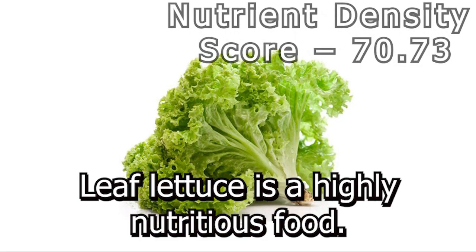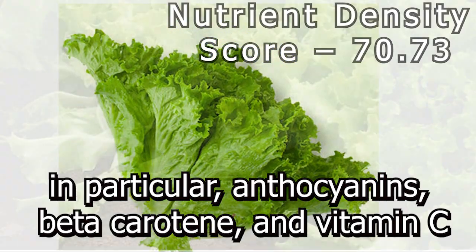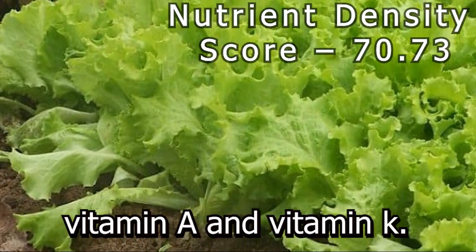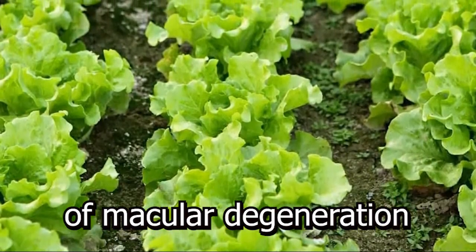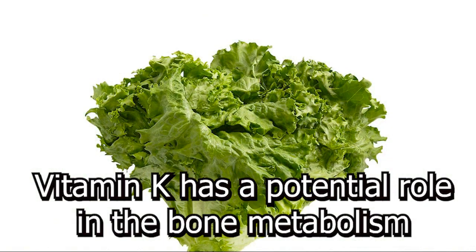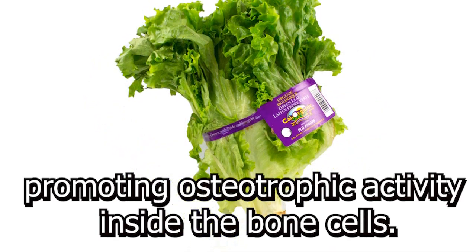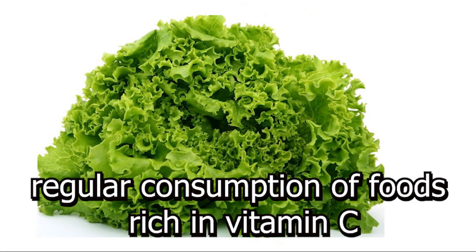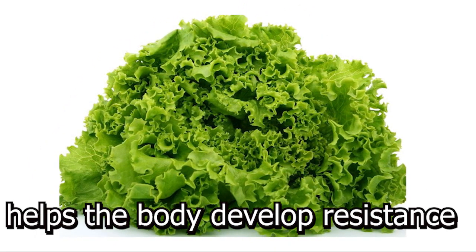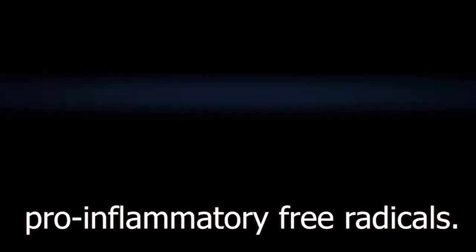Number 7: Leaf Lettuce. Leaf lettuce is a highly nutritious food. It is a great source of antioxidants, in particular anthocyanins, beta-carotene, vitamin C, vitamin A, and vitamin K. Eating adequate amounts of beta-carotene may bolster your eyesight and reduce your risk of macular degeneration, a condition that can lead to vision loss. Vitamin K has a potential role in bone metabolism, where it's thought to increase bone mass by promoting osteotrophic activity inside the bone cells. Vitamin C is a powerful natural antioxidant, and regular consumption of food rich in vitamin C helps the body develop resistance against infectious agents and scavenge harmful pro-inflammatory free radicals.